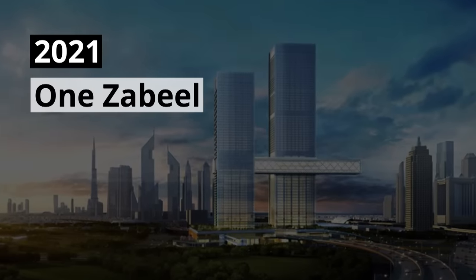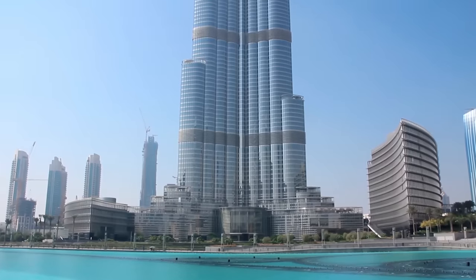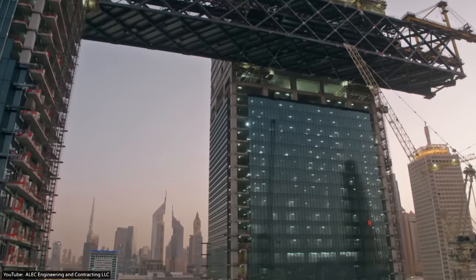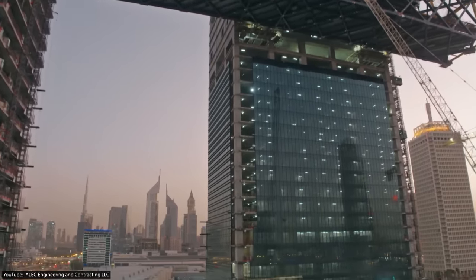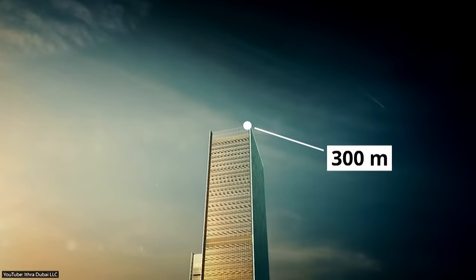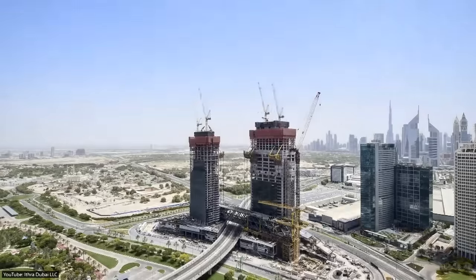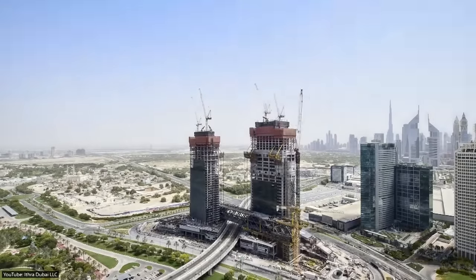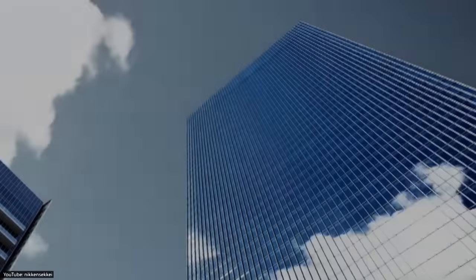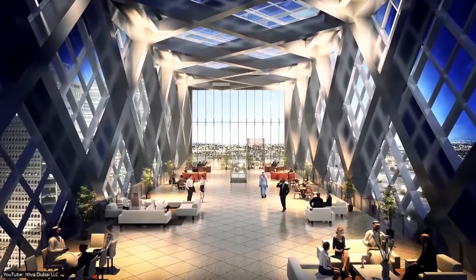2021 One Zabeel. Giant Ferris wheels might be impressive, but there's something truly irresistible about skyscraper projects, particularly the One Zabeel. This twin tower project is currently under construction and is expected to be completed in mid-2021. The first tower will be more than 300 meters or 980 feet tall, which is roughly the height of the Eiffel Tower. Both towers will be connected with an impressive panoramic sky cantilever. Suspended 100 meters or 330 feet above the ground, it will be the world's longest cantilever, and will feature a number of attractions, including lounges and restaurants.